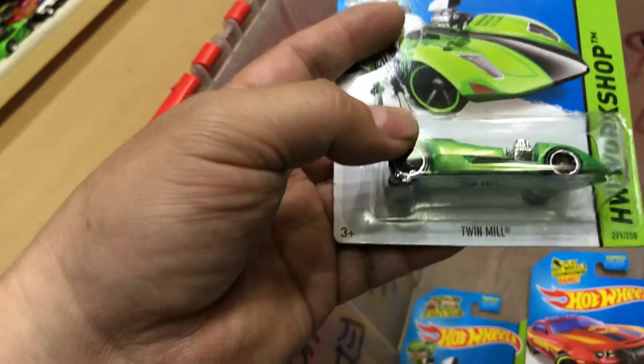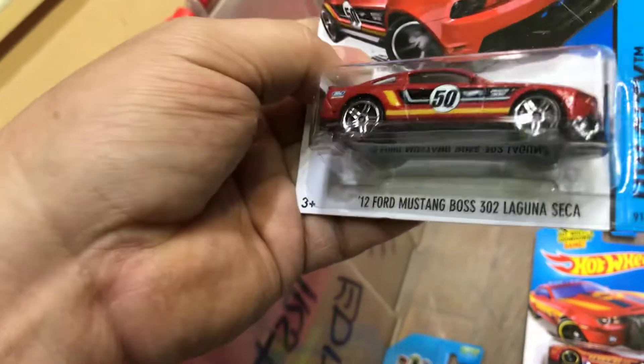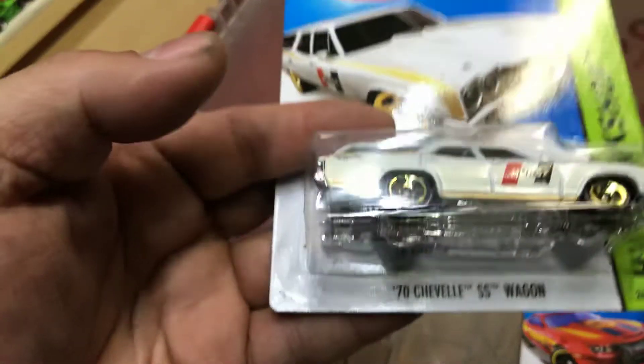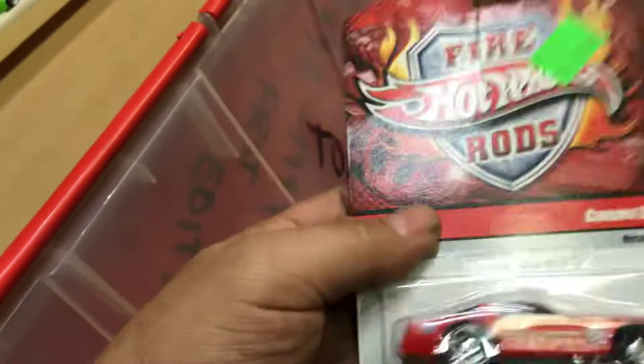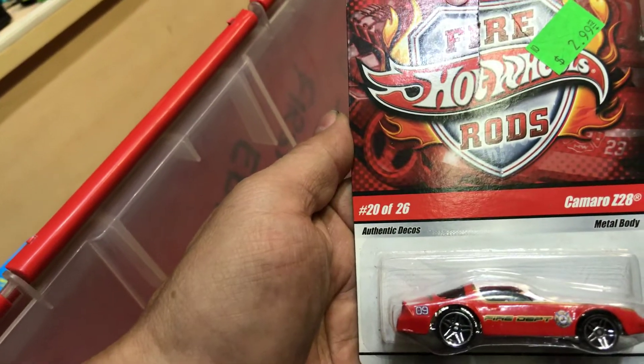Towards the bottom we have Twin Mill — two of them, I don't remember when these were supers. And a 2012 Ford Mustang Boss 302 Laguna Seca — pretty cool. Another Hurst 1970 Chevelle SS Wagon, another Ford Mustang — that's pretty cool. Fire Hot Wheels Fire Rods, Camaro Z28, metal body. 1959 Impala.